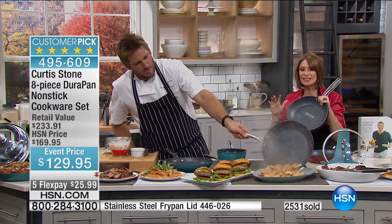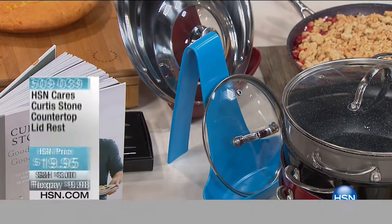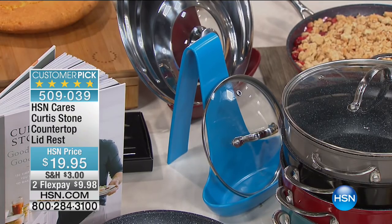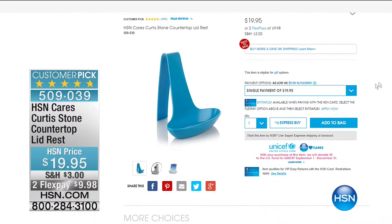This is the final today's special of the entire year. HSN cares — because if you order that particular lid rest, you're going to get that beautiful lid rest and also make a donation to UNICEF. HSN Cares is dedicated to empowering women and helping families in times of need. When you purchase this or any other item from our HSN Cares collection, we're going to donate five dollars to the U.S. Fund for UNICEF.